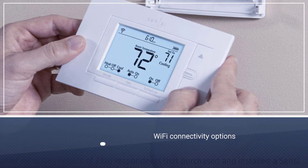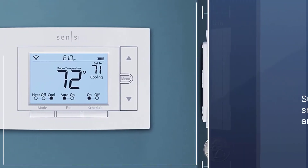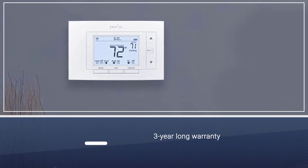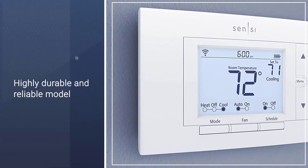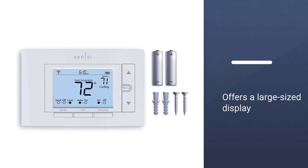Number three: Sensi Heat Pump Thermostat. The Emerson ST55 heat pump thermostat takes third position as it is the most durable and reliable option. Apart from offering great build quality, you get a three-year warranty included at no extra cost. It allows you to control the thermostat from either its smartphone app or using any voice assistant of your choice.